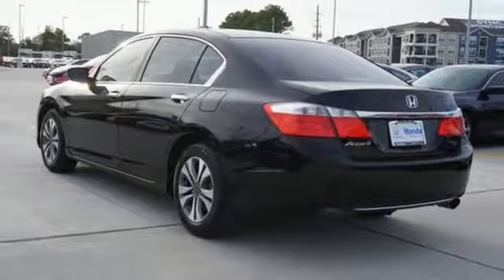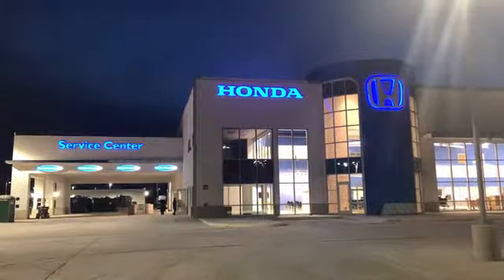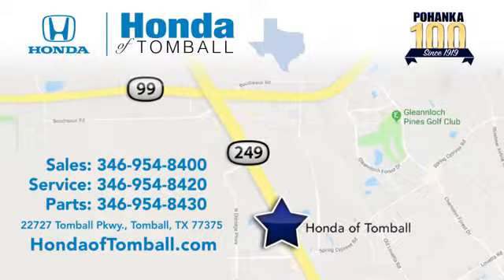Stop in for a test drive and make it yours today. Come see us at the brand new Honda of Tomball, where we have friendly, certified sales consultants. Our dealership is easy to find, with convenient access off the Tomball Parkway in Tomball, Texas.